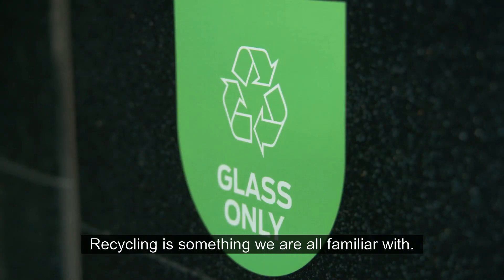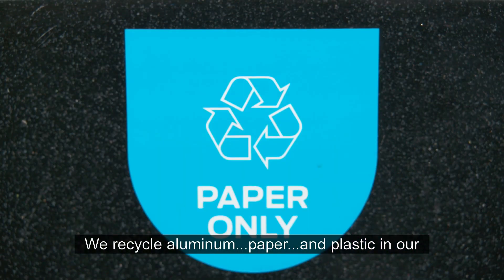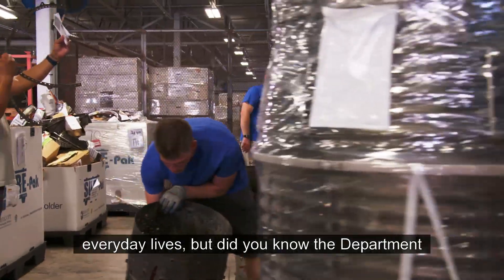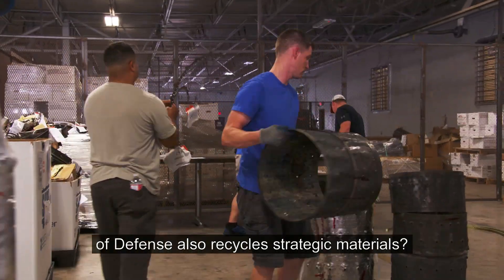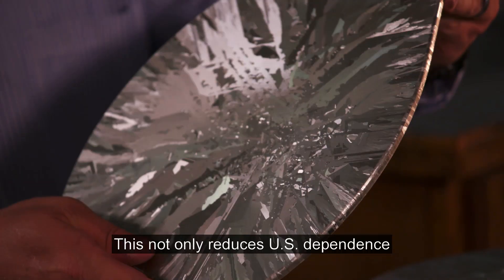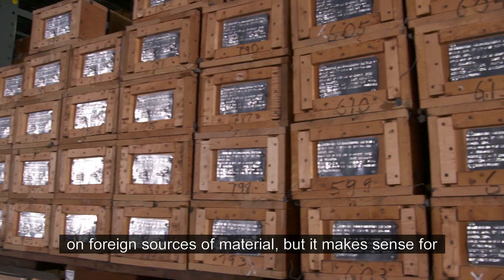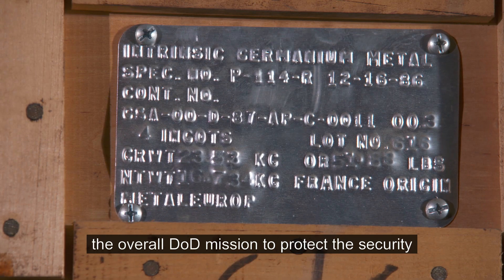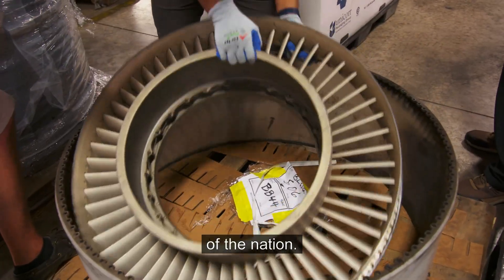Recycling is something we're all familiar with. We recycle aluminum, paper, and plastic in our everyday lives. But did you know the Department of Defense also recycles strategic materials? This not only reduces U.S. dependence on foreign sources of material, but it makes sense for the overall DOD mission to protect the security of the nation.